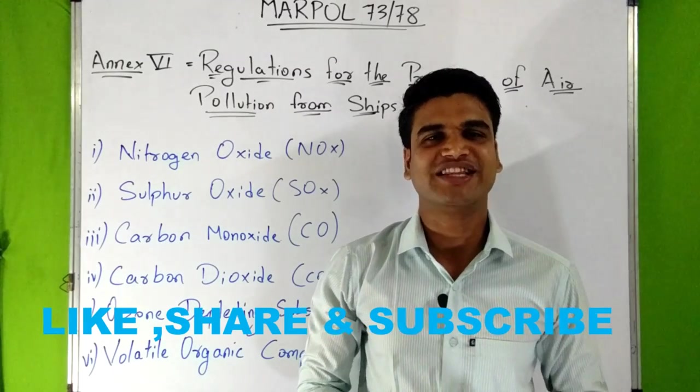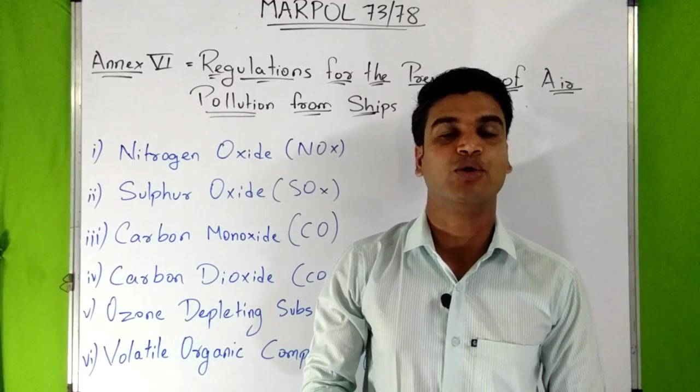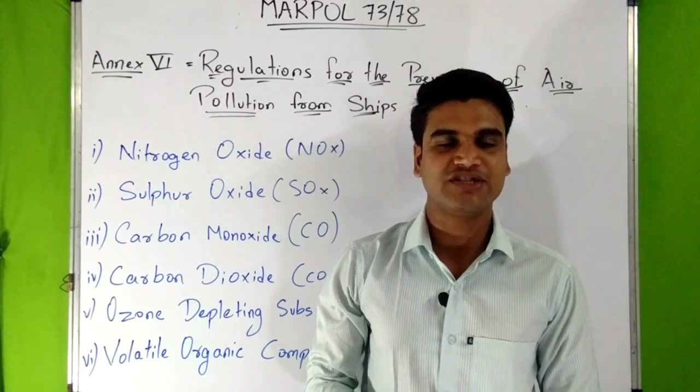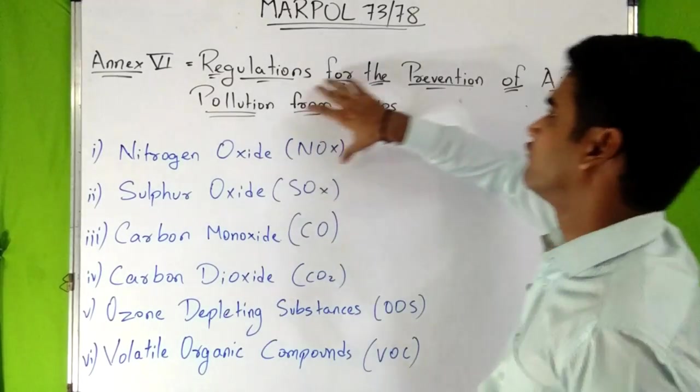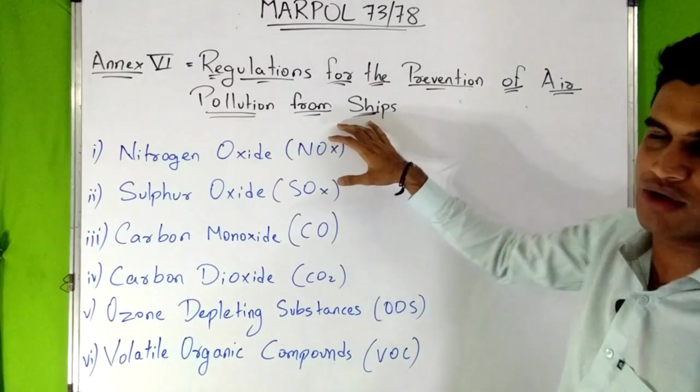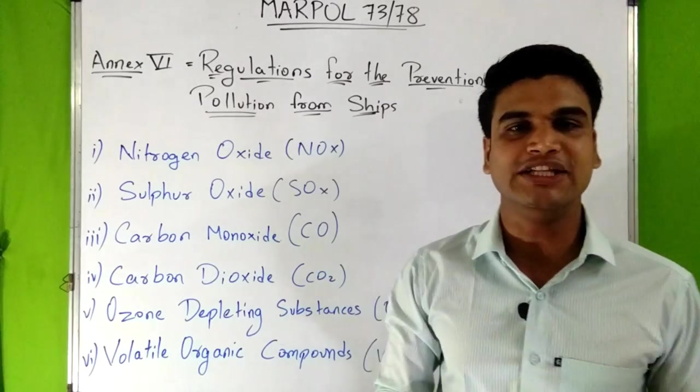Hello everyone. I hope you like the videos of MARPOL 7378. Our last video was about NX5. Now in this video we are going to discuss about NX6, that is regulations for the prevention of air pollution from ships. This NX6 came into force on 19th May 2005.